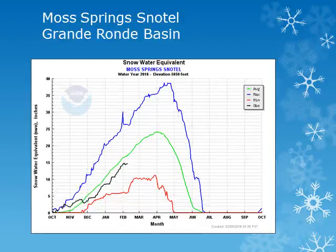In the Grand Ronde Basin, the Moss Springs Snowtail site is at 5,800 feet. Looking at the black line, the snowpack increased steadily throughout the month of January, but continues to be slightly below normal.